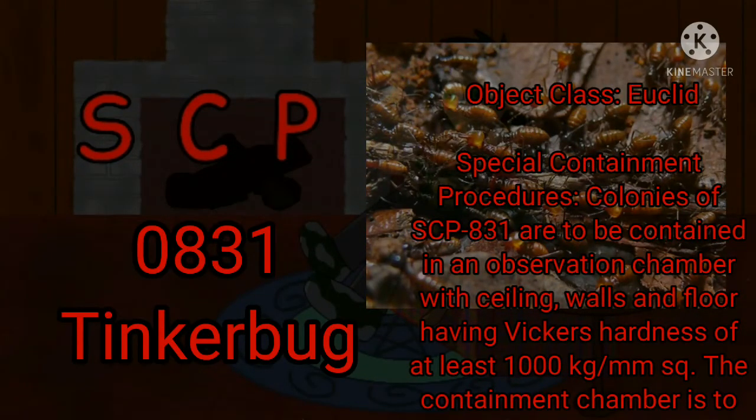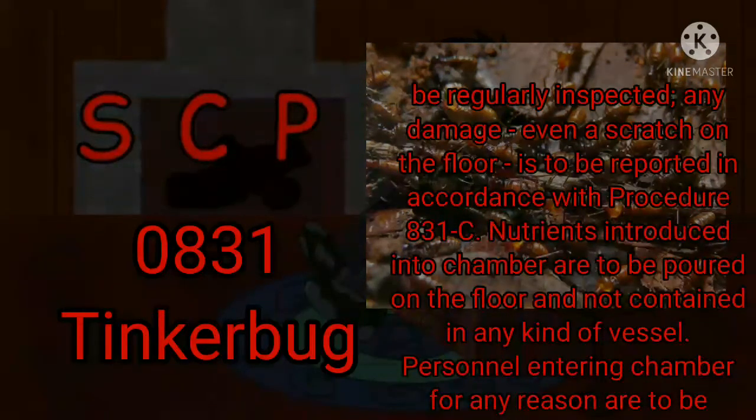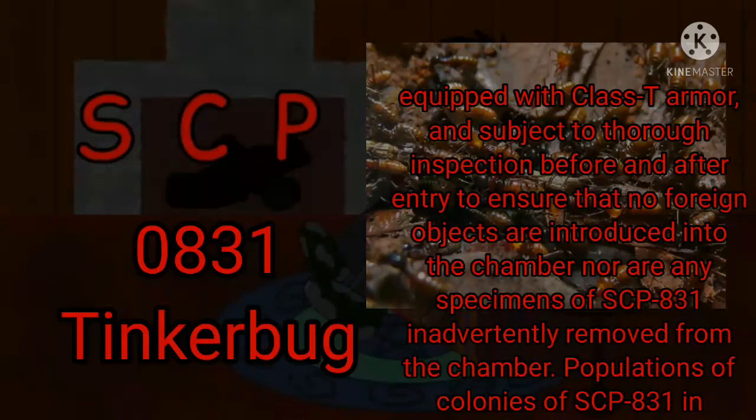Special Containment Procedures. Colonies of SCP-831 are to be contained in an observation chamber with ceiling, walls, and floor having Vickers hardness of at least 1,000 kg per square mm. The containment chamber is to be regularly inspected. Any damage, even a scratch on the floor, is to be reported in accordance with Procedure 831-C. Nutrients introduced into the chamber are to be poured on the floor and not contained in any kind of vessel. Personnel entering the chamber for any reason are to be equipped with Class T armor, and subject to thorough inspection before and after entry to ensure that no foreign objects are introduced into the chamber, nor are any specimens of SCP-831 inadvertently removed from the chamber.